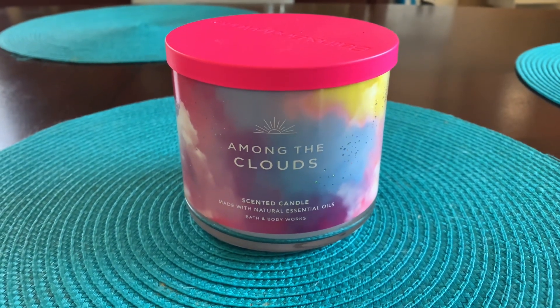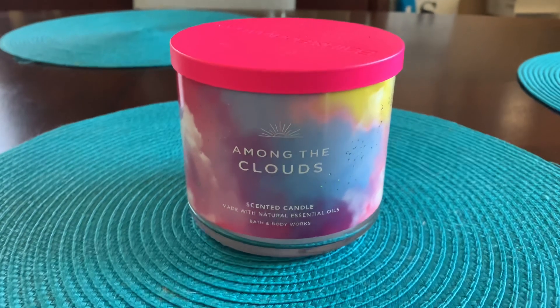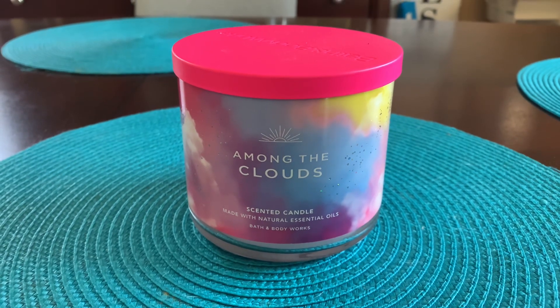Hey everyone, welcome back to my channel! Thank you so much for taking the time out of your day and checking out today's video. Today's video is going to be a quick little review on Among the Clouds from Bath & Body Works.